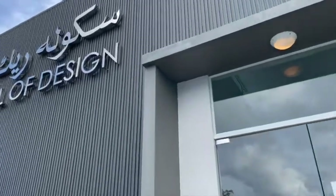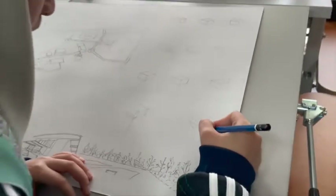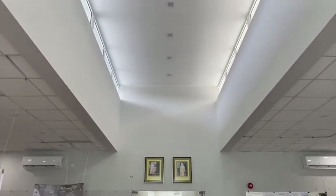Next to the Pearl is the School of Design building. This is where students of the School of Design have their classes, squeeze their creative juices, and showcase their amazing work.